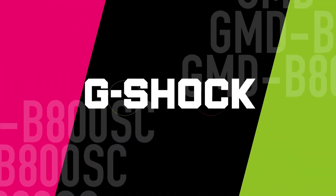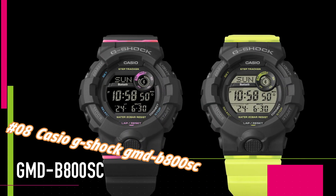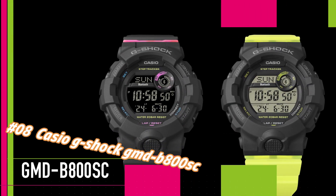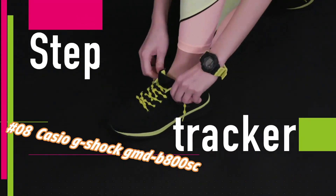Number 8: Casio G-Shock. Nowadays the price of this watch in US dollars is $85.63 to $121.80, but this may vary with time. Excellent timepiece.